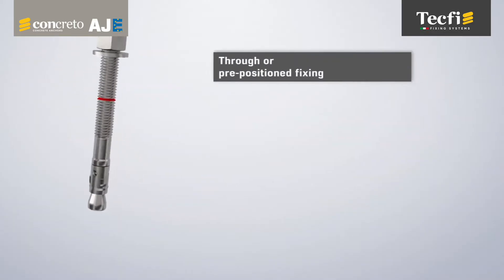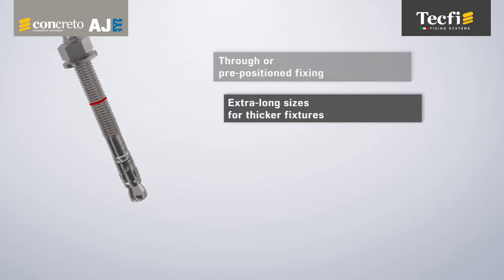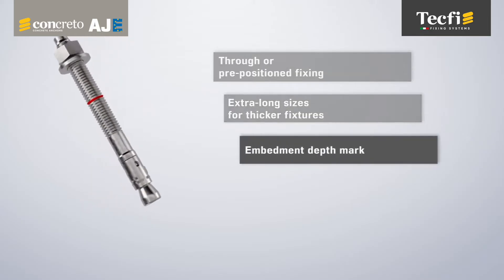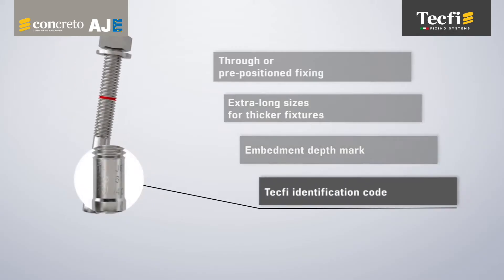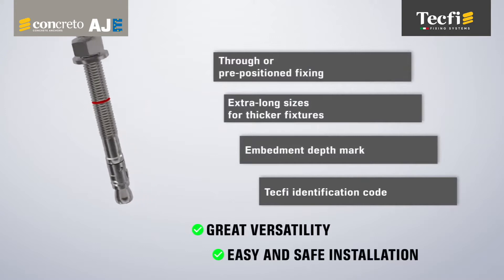The possibility of both through or pre-positioned fixing, the availability of extra-long sizes for thicker fixtures, the embedment depth mark, and the TACFI identification code guarantee the AJE great versatility and easy and safe installation.